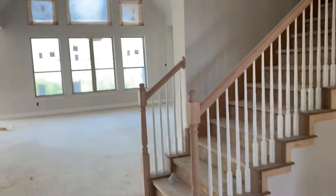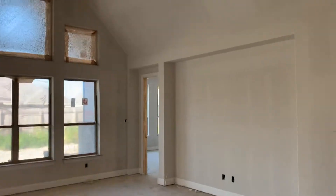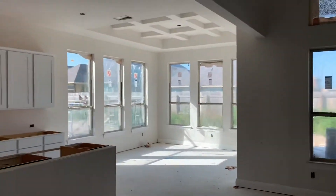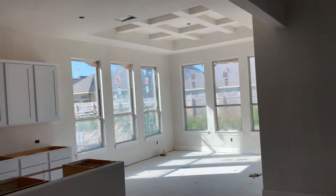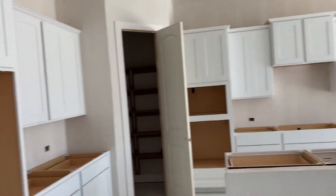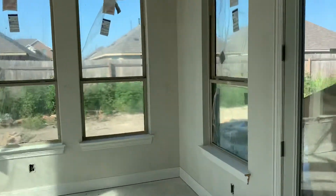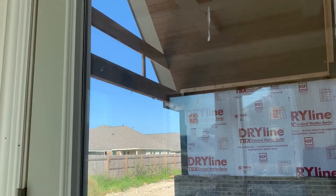Nice wood railing staircase. Come on through to the living room — got that electric start fireplace. Big open kitchen with a nice coffered ceiling, white shaker cabinets, big island. Nice covered patio with tongue and groove and a beam.